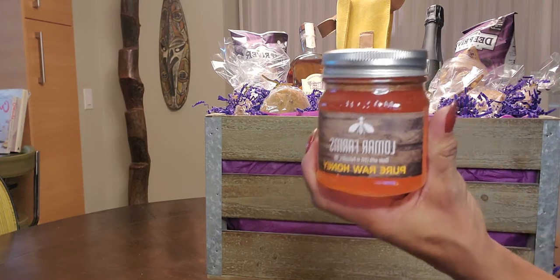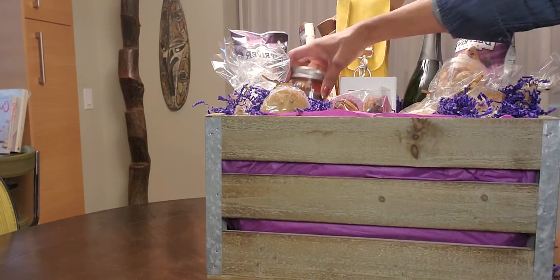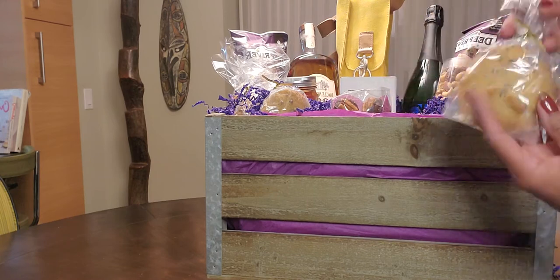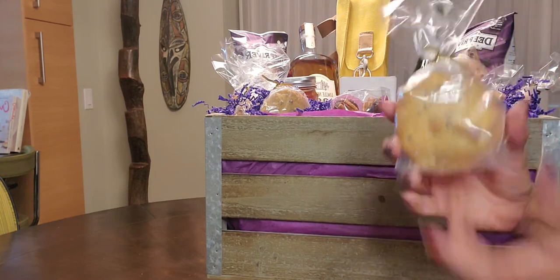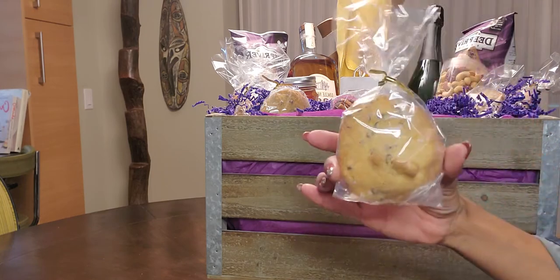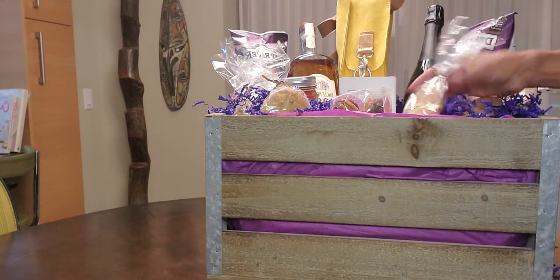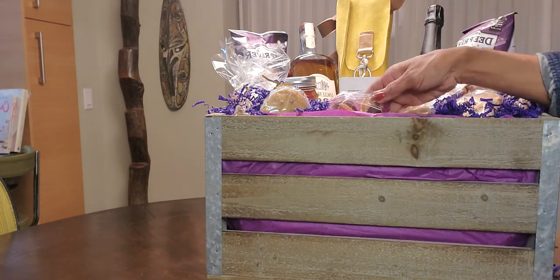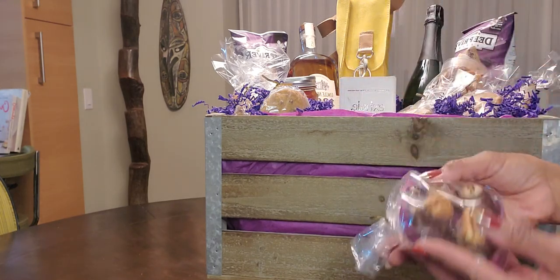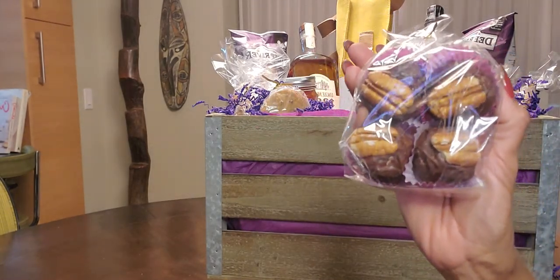Lomar Farms Honey always comes in handy and is a good thing to keep in your pantry. Chocolate chip pecan sea salt cookies homemade by myself are another addition to the basket. And then my latest treat is bourbon balls — chocolate-covered bourbon balls with a little pecan on top.